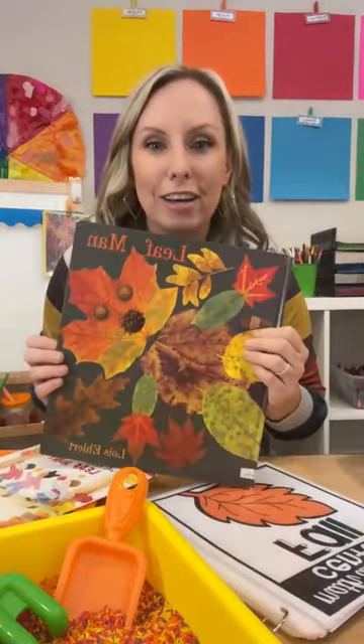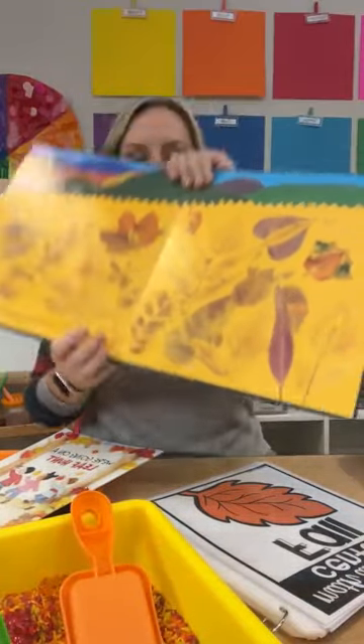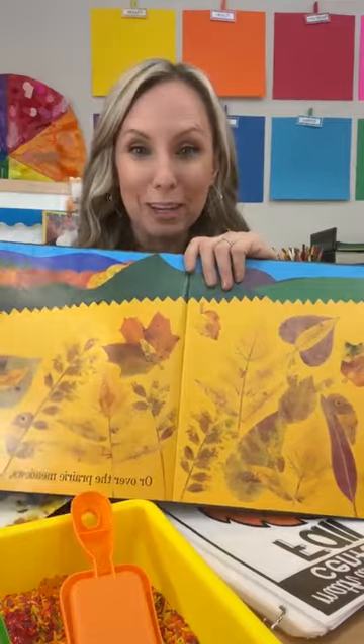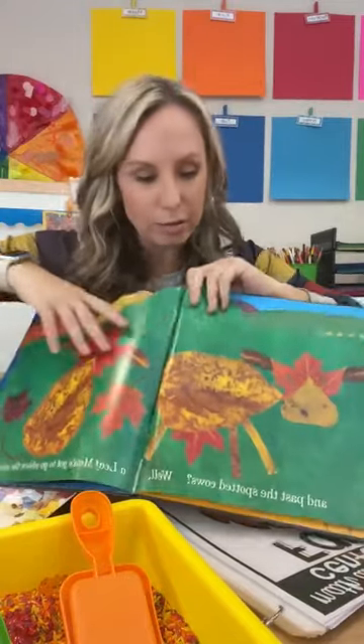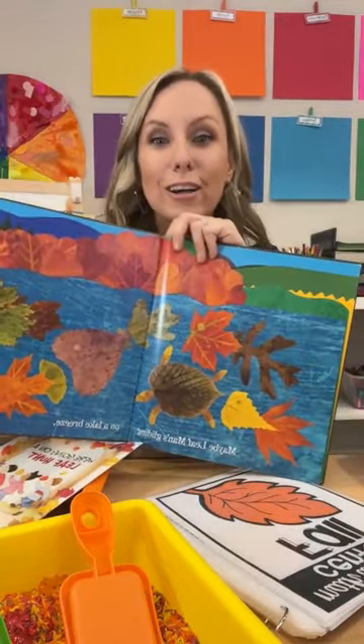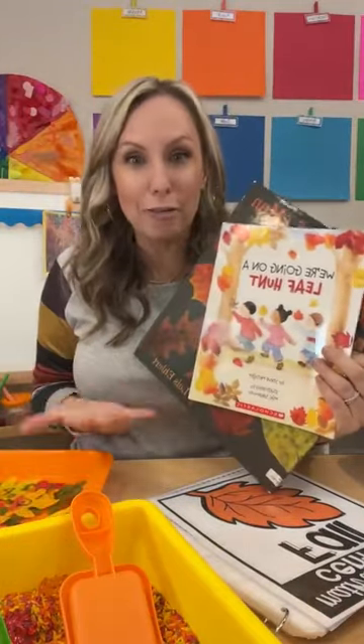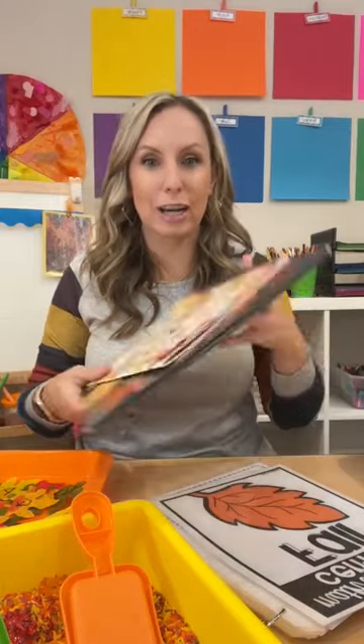I also love 'Leaf Man.' It's another really fun book with great illustrations — it uses photographs of leaves and makes things out of them. It's great to read and then try out in art. There are also some great nonfiction ones, and I have a whole book list of my favorite fall books on my blog. So hop over there to check out a bunch of fun fall books perfect for little learners.